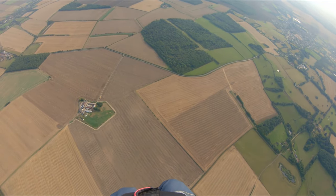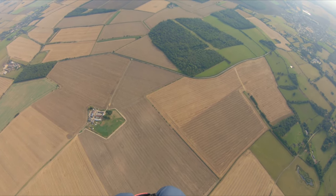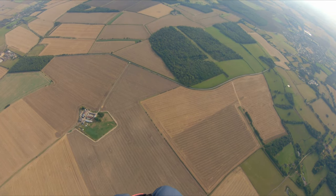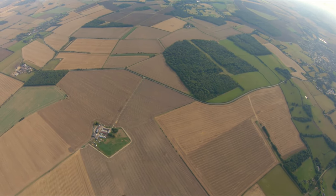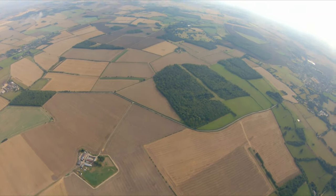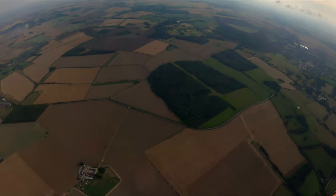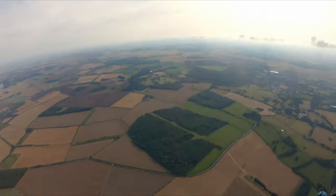You heard the engine there just switch off. I'm now out of fuel. I'm 3,000 feet up so I've got plenty of time to decide. I go on WhatsApp — this is me looking down at my phone — telling the guys I've had an engine out, but I'm looking at the distance and I'm thinking I might actually make it all the way back to the airfield.